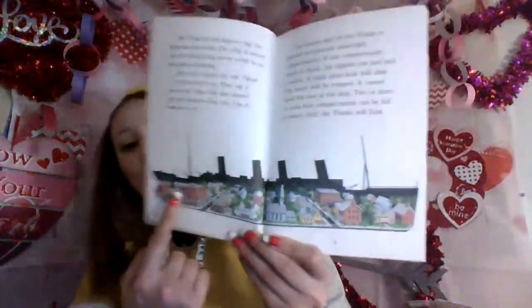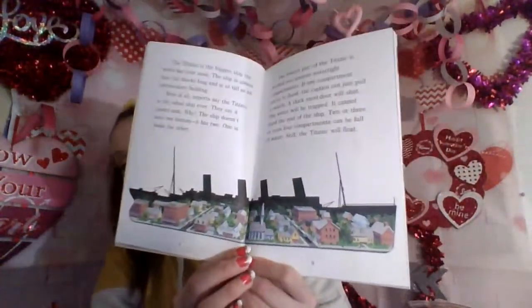The Titanic is the biggest ship the world has ever seen — not today, the cruise ships are bigger, but back then, yes. The ship is almost four city blocks long and it is as tall as an 11-story building. Best of all, experts say the Titanic is the safest ship ever. They say it cannot sink. The ship doesn't have one bottom — it has two, one inside the other. The lowest part of the Titanic is divided into 16 watertight compartments. If one compartment starts to flood, the captain can just pull a switch. A thick steel door will shut, the water will be trapped, and it cannot flood the rest of the ship. Two or three or even four compartments can be full of water — still, the Titanic will float. It's like four blocks in a city in one boat. Pretty big boat — it'll take you a while to explore it.